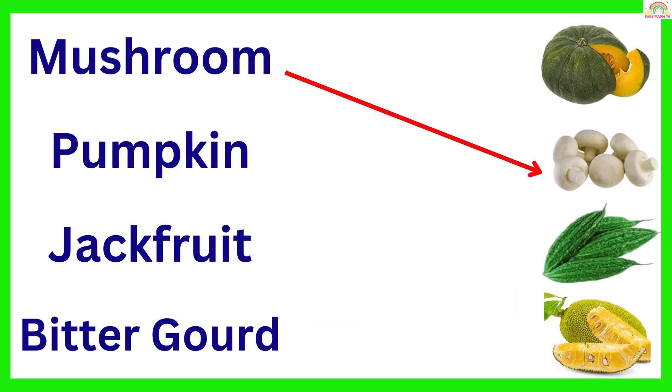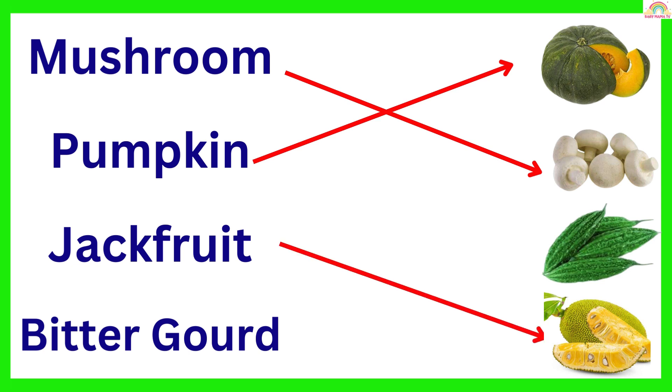Mushroom. Pumpkin. Jackfruit. Bitter Gourd.